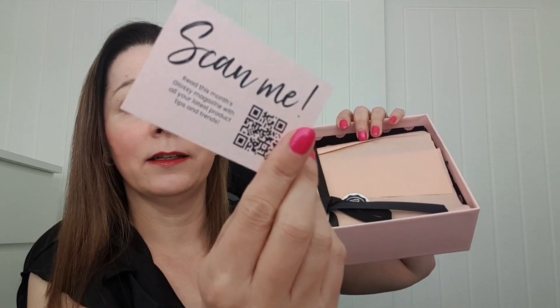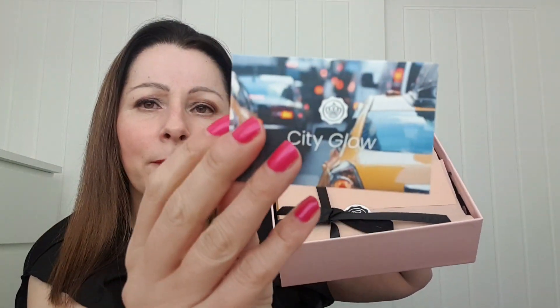You get some information about Hello Fresh inside as well. It's a pretty pink box and it normally comes all nicely wrapped in tissue. So there's the QR code — it says 'City Glow' — let's have a look and see what's in it. At the moment it doesn't look a lot in there, but counting up: one, two, three, four, five — there are five items.